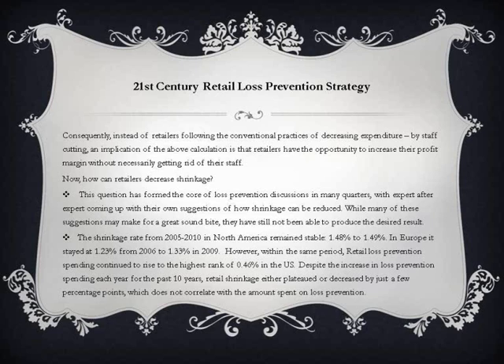However, within the same period, retail loss prevention spending continued to rise to the highest rank of 0.46% in the United States. Despite the increase in loss prevention spending each year for the past 10 years, retail shrinkage either plateaued or decreased by just a few percentage points, which does not correlate with the amount spent on loss prevention.